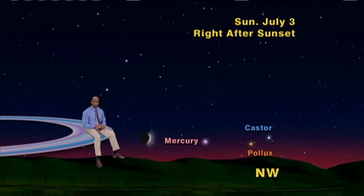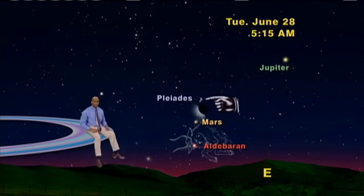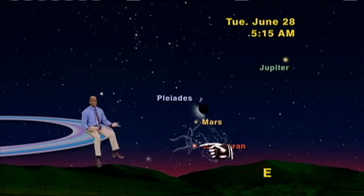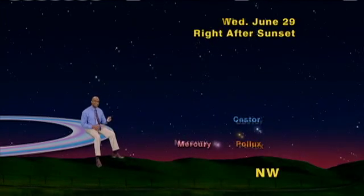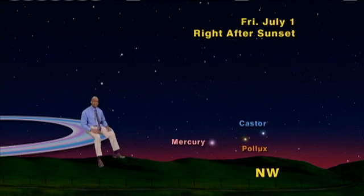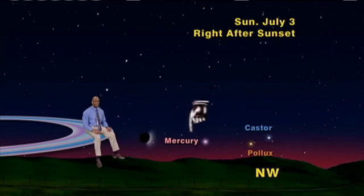Next week has an abundance of triple lineups for us to enjoy. In the morning, in the east, on the 27th: the Pleiades, the Moon, and Jupiter. Plus, the Pleiades, Mars, and Aldebaran. Then, on the 28th: the Pleiades, the Moon, Mars, and Aldebaran. Then, on the evening from June 28th through July 3rd, watch Mercury dance past Pollux and Castor and form one last triple with the Moon and Pollux on July 3rd.